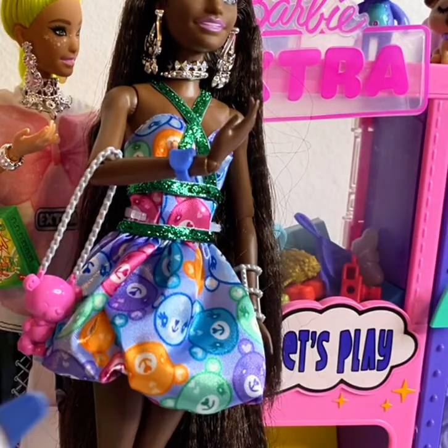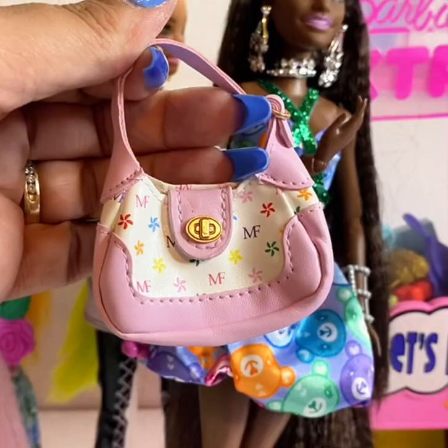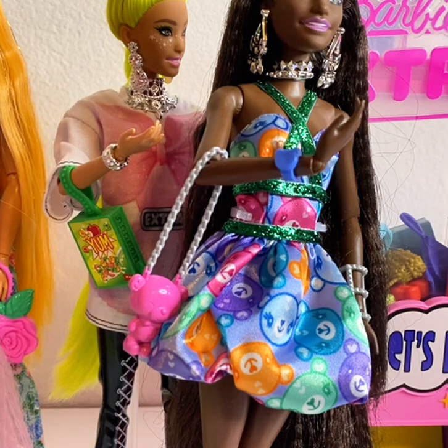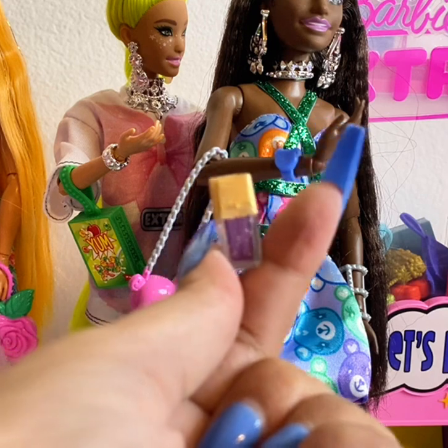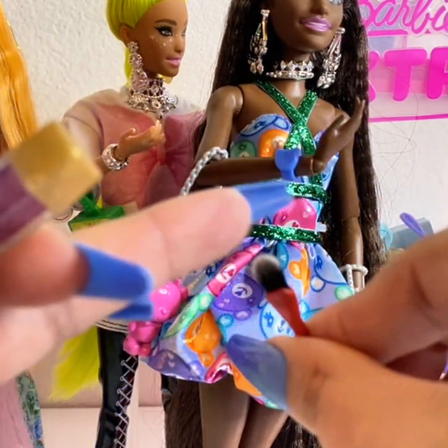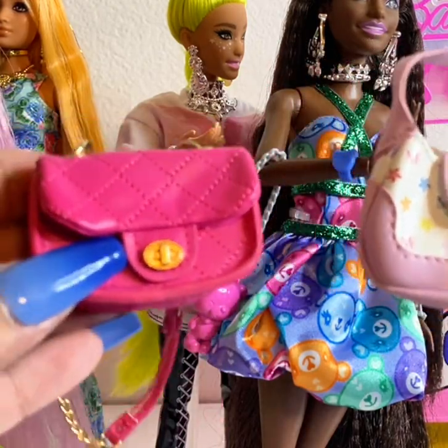Last ball — let's open it up! Here is the Louis Vuitton-inspired bag in multicolor — so cute! Then the next bag, a sticker, some perfume, more nail polish, and a makeup brush with really soft bristles. I'm really happy with what I got from these balls.